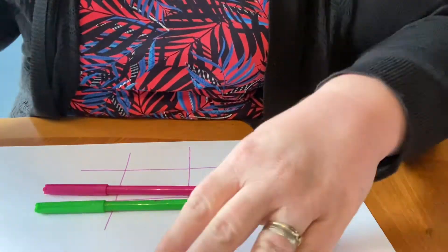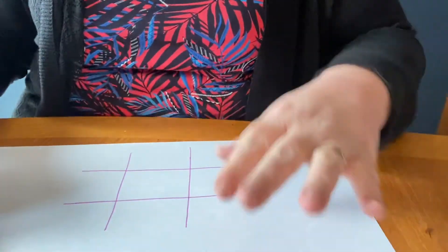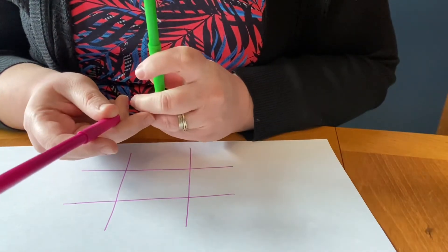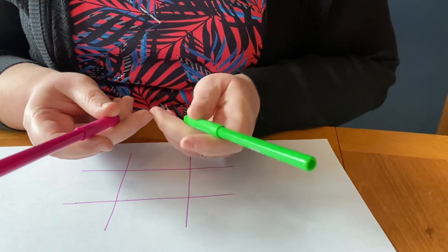And then you need to draw a noughts and crosses grid on a piece of paper. And then you need two different coloured pens. You're going to have one colour and whoever is with you is going to have the other one.